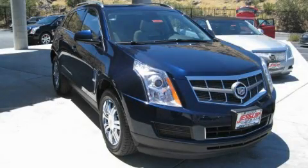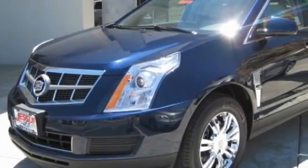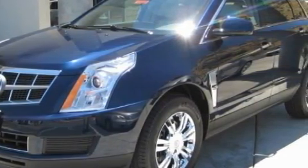This is a 2010 Cadillac SRX with great fit and finish. It features a 3.0-liter six-cylinder engine and an automatic transmission.